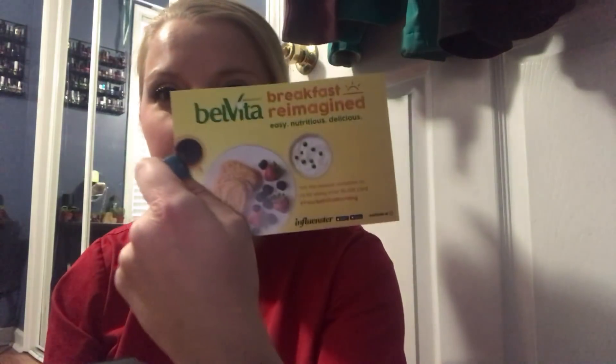Hey guys, so I have a really quick review from Influenster. It's this Belvita breakfast bar thing — it came in this box right here and also came with a little card that reads about it. I have tried these before but I tried the blueberry ones, which are amazing. They sent me the cinnamon one, so I'll get to that in a minute. They also sent me a five dollar gift card to purchase a package.